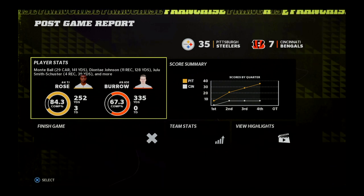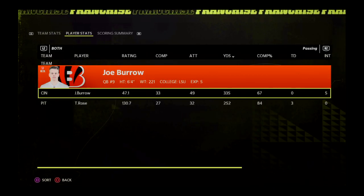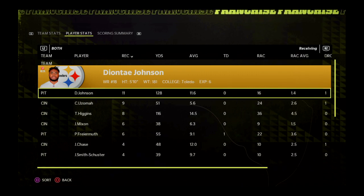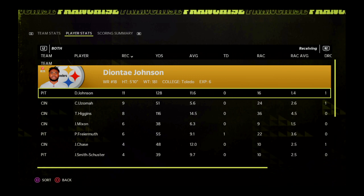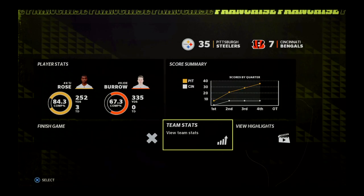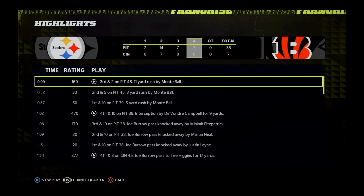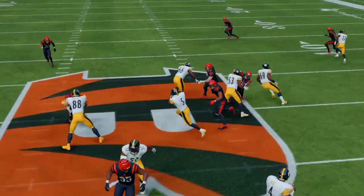For Charles Davis and our entire crew, I'm Brandon Gauden. You've been watching the NFL on EA Sports.